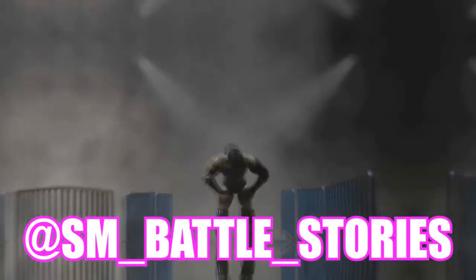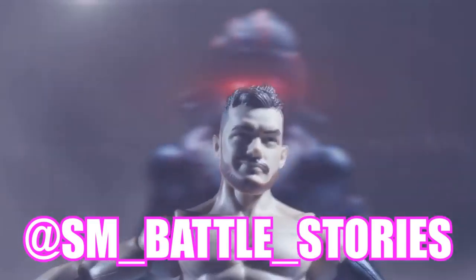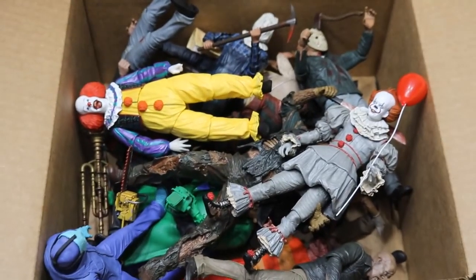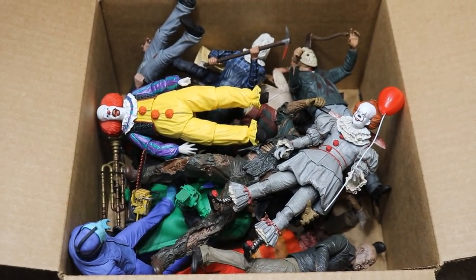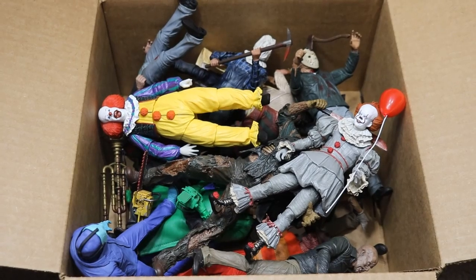If you guys enjoyed the intro, go follow sm__battle__stories on Instagram or get some work done yourself. What is good, everybody? Welcome back to another My Day of Toys video. Today we have a different massive box video — Horror Figures Edition. I have Brad's massive box full of all the horror figures he has in his collection. We're going to zoom in and I'm just going to take you through them.